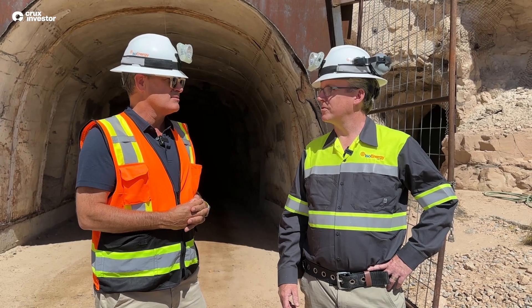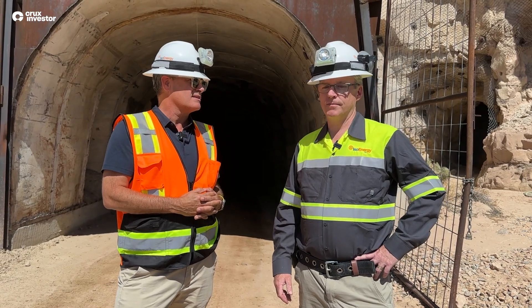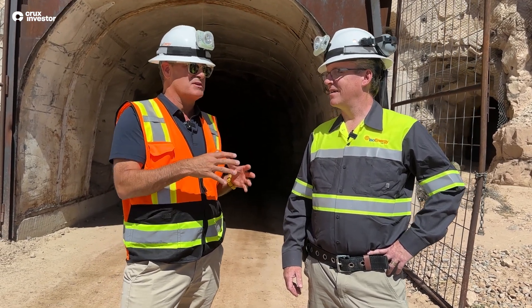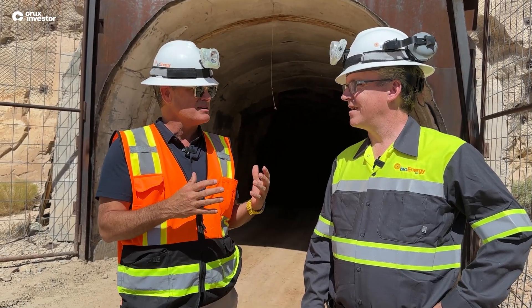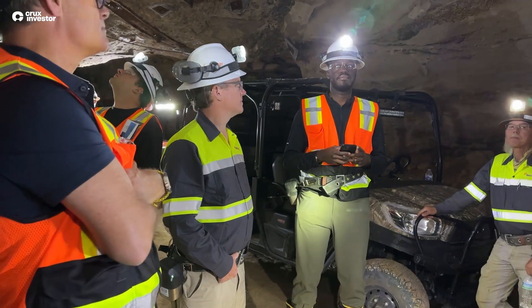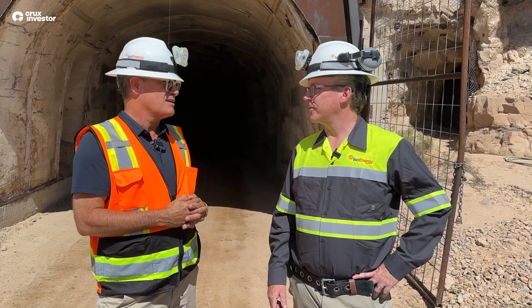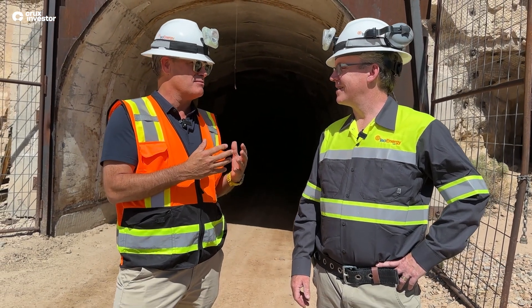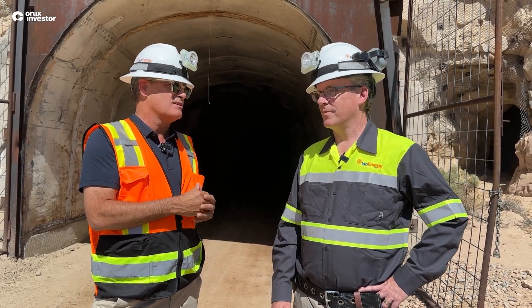We've got lots of headings to go to and lots of zones, so there's an opportunity to produce some decent numbers. With the other mines we've got in the area, I don't see a reason why we couldn't hit maybe the million-plus pounds a year mark. Starting with Tony M — there are 18 miles of tunnels down there, a lot of exposed rock to explore and understand. We haven't finished the engineering work, and once we get the 3D mapping done we'll get the engineers in and figure out how to do this most efficiently with multiple faces going at the same time.